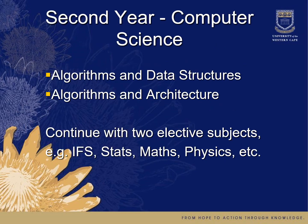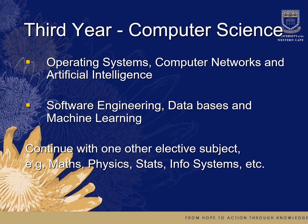In your second year, you continue with more algorithms, data structures, and computer architecture, along with two elective subjects such as information systems, statistics, mathematics, or physics. In your third year, you cover operating systems, computer networks, artificial intelligence, software engineering, databases, and machine learning, plus one further elective — which could be mathematics, physics, statistics, or information systems.